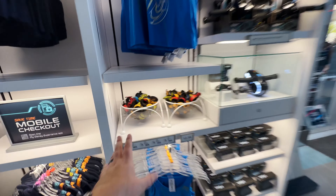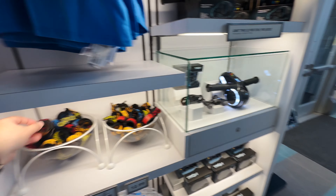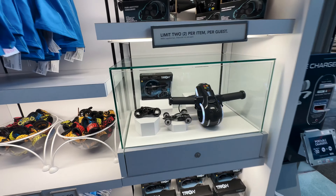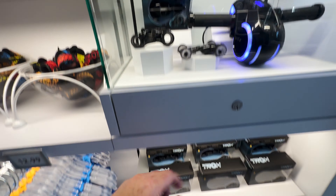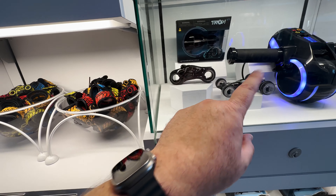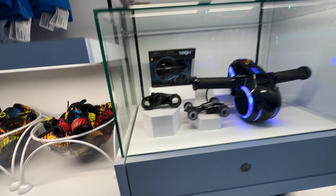Some more youth sizes and kids stuff. We've got slap bracelets, and these little die-cast models are pretty cool. We've got Cora's light rover and then the light cycle itself.